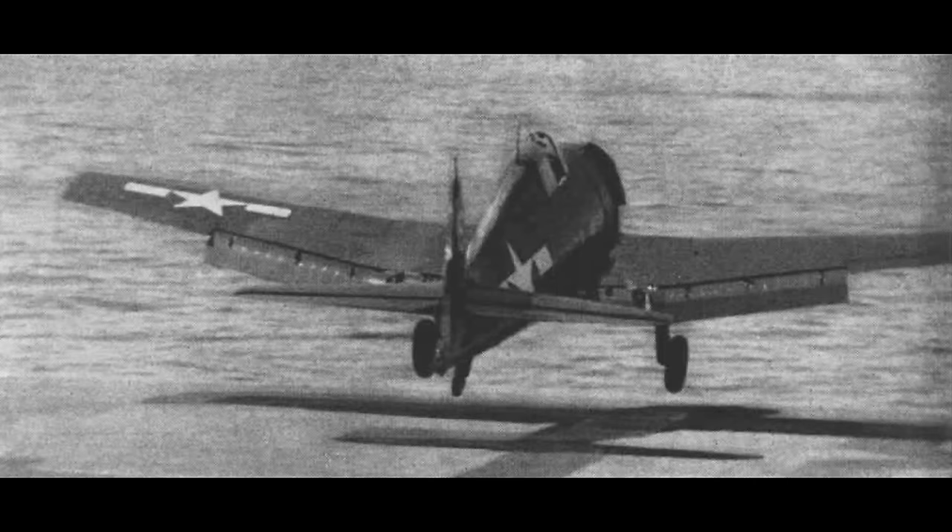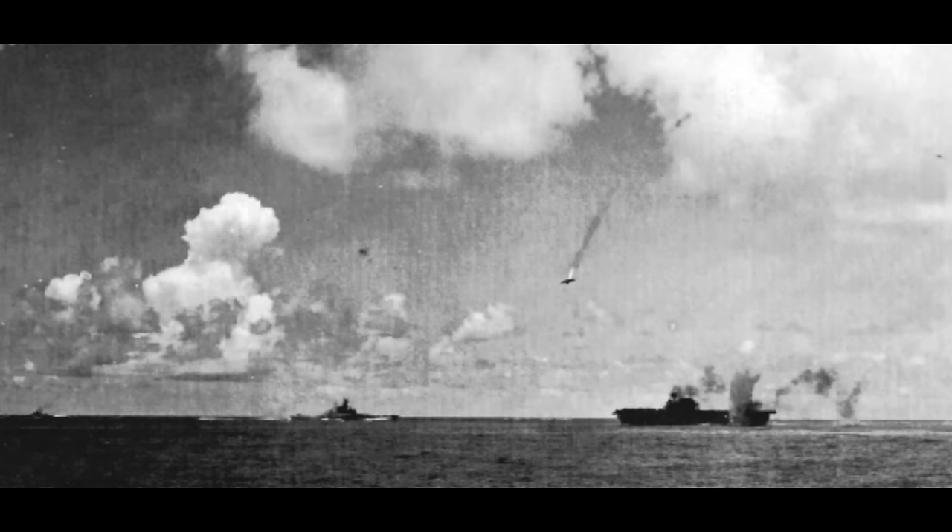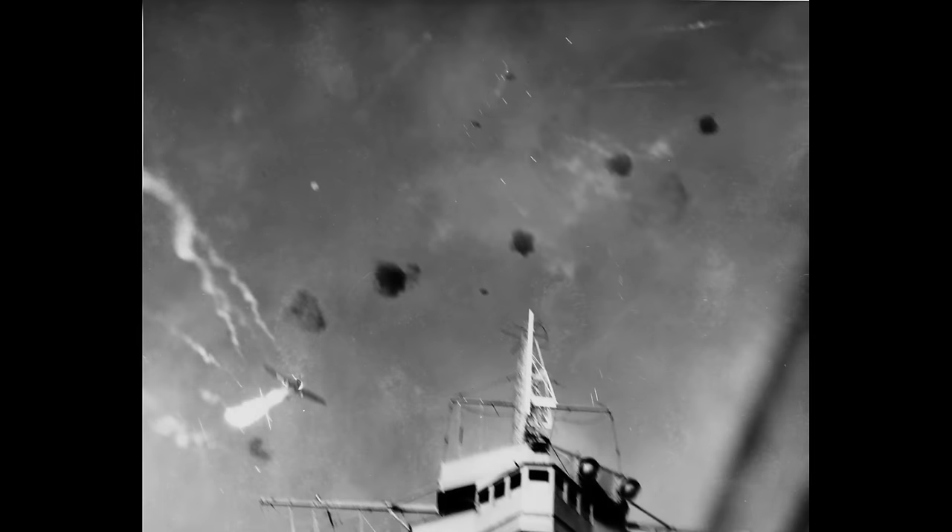As an example of the dilemma, let's take two Grumman F6F Hellcats attacking a pair of VAL dive bombers. One Hellcat opens fire and the target aircraft explodes and falls into the ocean. The second Hellcat attacks the other bomber, killing the VAL's gunner and mortally injuring the pilot, but he can still fly. That VAL presses its attack and sinks an aircraft carrier before the pilot succumbs to his injuries and the plane crashes into the sea. Each Hellcat shot down one VAL — in both cases the Japanese lost a plane and crew — but one of those cases had a massively different effect on the battle.